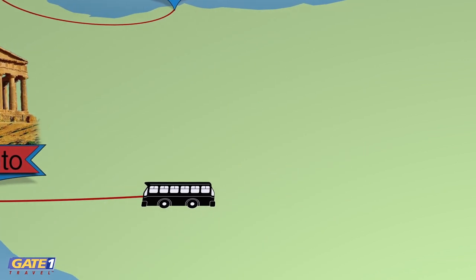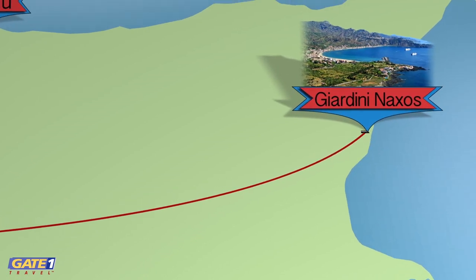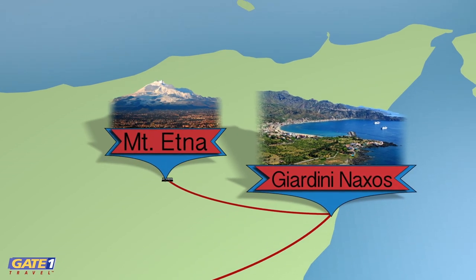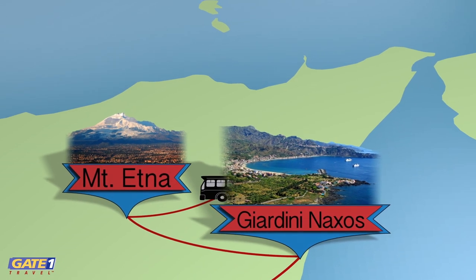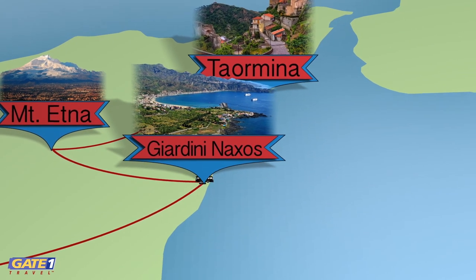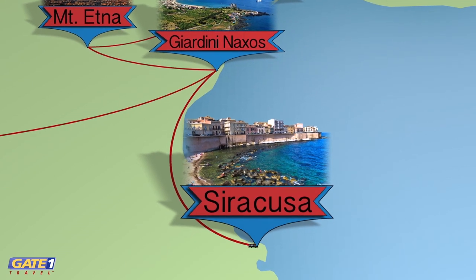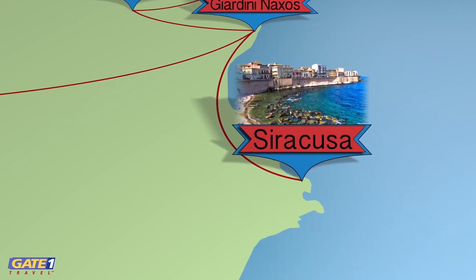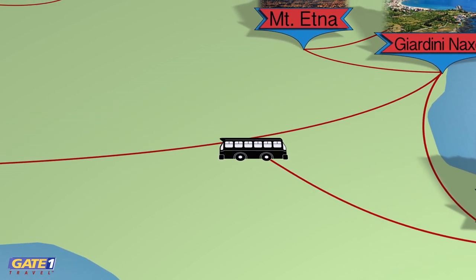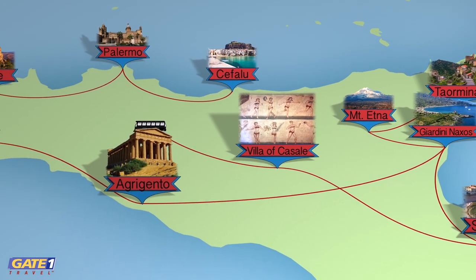In Agrigento we explore the best preserved temple ruins outside of Greece. Next it's on to Sicily's beach resort town of Giardini Naxos. From here we'll visit the lava-crusted slopes of Mount Etna and the stunning cliff-side town of Taormina. An optional excursion takes us to Siracusa to view remarkable Greek and Roman ruins and the beautiful old town. Finally, we see extraordinary mosaics at the Roman Villa of Casale and conclude our journey back in Palermo.